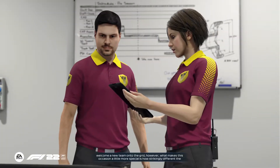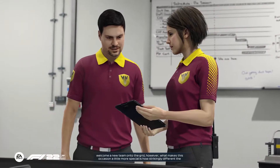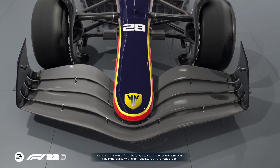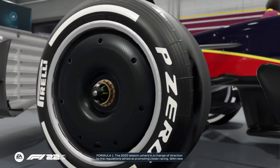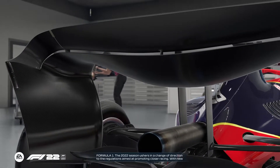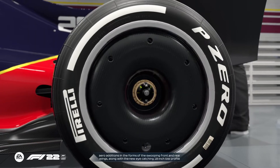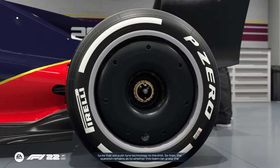It's always an exciting moment to welcome a new team onto the grid. However, what makes this occasion a little more special is how strikingly different the cars are this year. The long-awaited new regulations are finally here, and with them the start of the next era of Formula One. The 2022 season ushers in a change of direction to the regulations aimed at promoting closer racing, with new aero additions in the form of swooping front and rear wings, along with the new eye-catching 18-inch low-profile tyres that will push tyre technology to the limit.